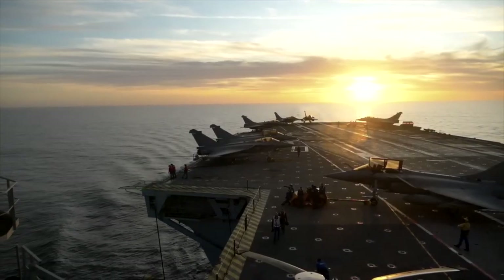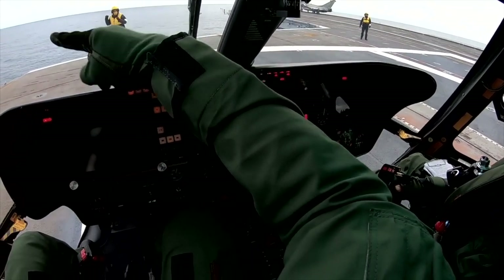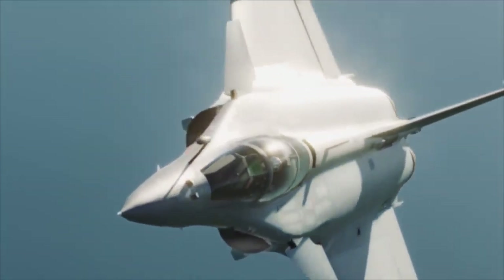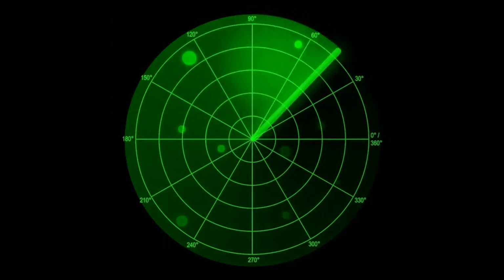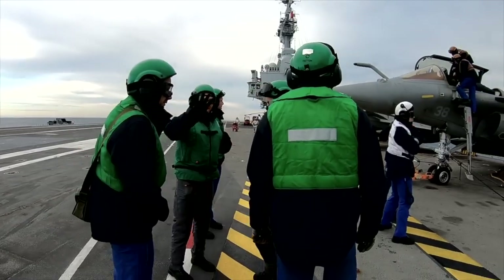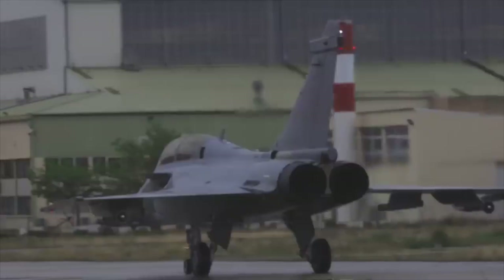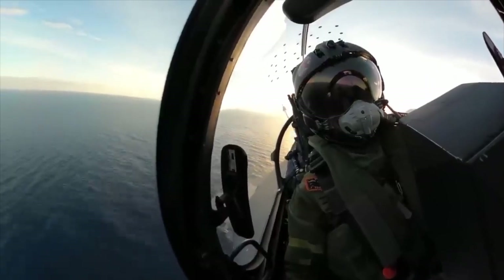The Rafale's design alone inspires awe. Its delta wing and canard configuration give it an agility that seems almost unnatural, allowing it to twist and turn like a phantom in the sky. Composites reduce its weight, while stealth features keep it hidden from enemy radars. Its fly-by-wire system lets pilots push the jet beyond human intuition, performing maneuvers that would destroy lesser aircraft — yet the Rafale is said to be deceptively easy to handle, a blend of raw force and surgical control.